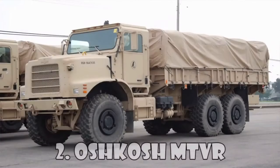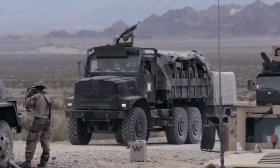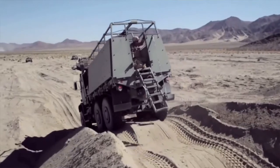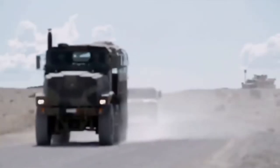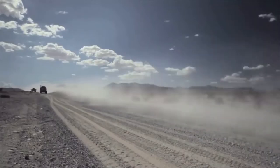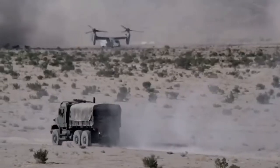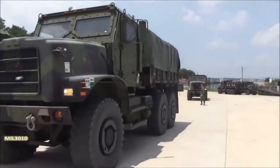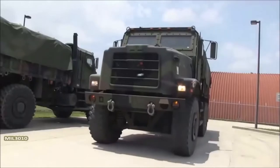The Oshkosh MTVR, or Medium Tactical Vehicle Replacement, is a purpose-built military truck that entered production in 2005. This vehicle is in service with the US Navy and Marine Corps. It can carry a payload of 7 tons off-road or up to 15 tons on smoother surfaces, while simultaneously being able to tow an 11-ton load.